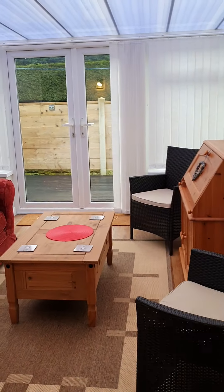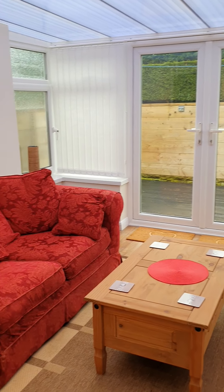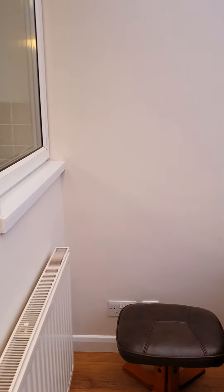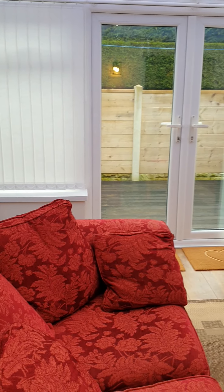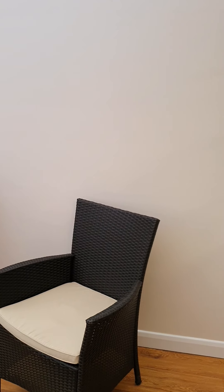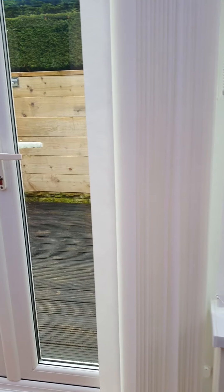Through into the conservatory at the rear of the property. And this leads you onto a nice little decking area at the back.